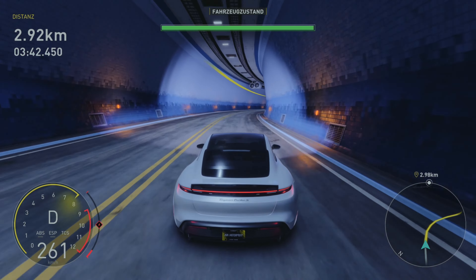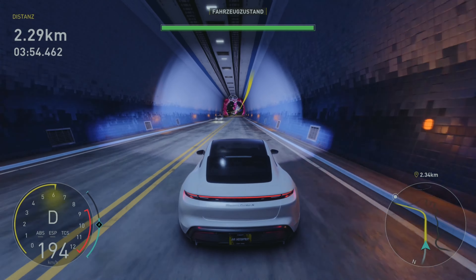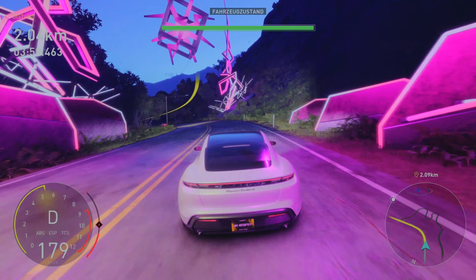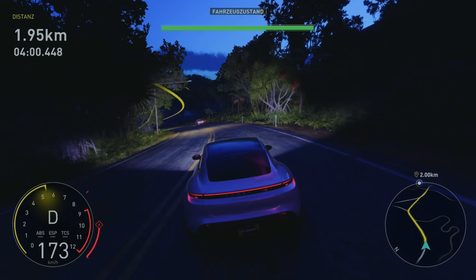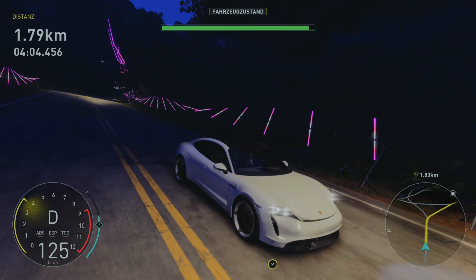Wir gehen in den Tunnel. So ein Turbo-Boost – so einen Boost-Modus haben wir auch. Richtig geil. Also Nitro gibt es bei E-Autos quasi nicht, weil ja nichts verbrennt. Aber da gibt es irgendwie so einen Boost-Modus. Eigentlich auch ganz geil, so Nitro-artig.